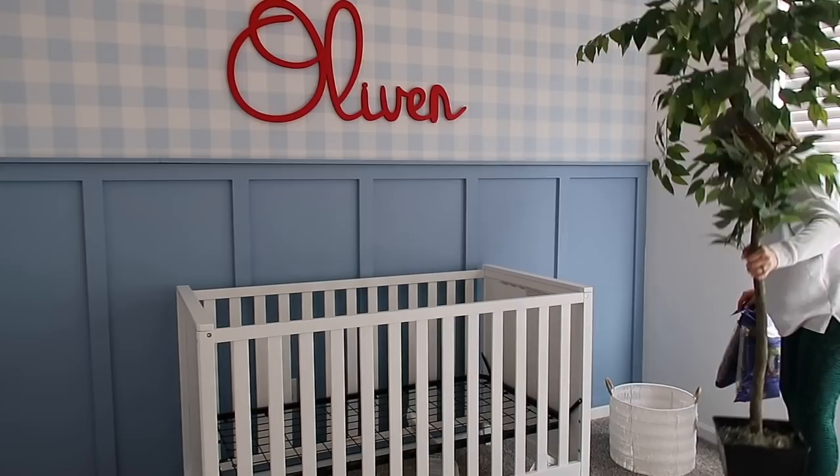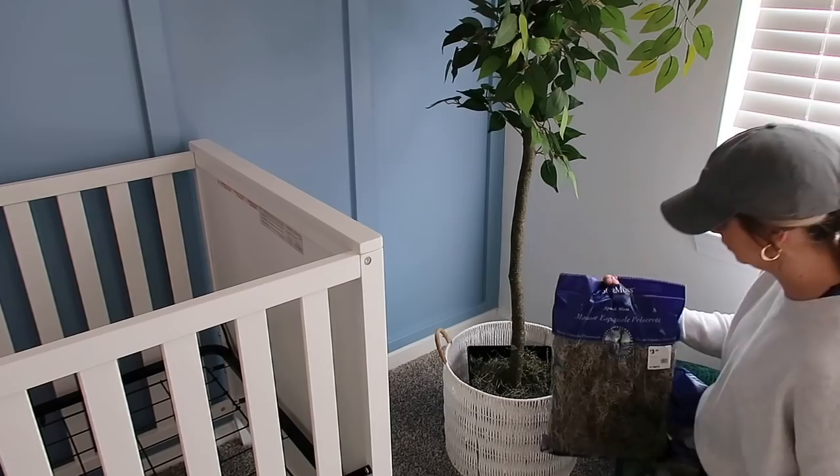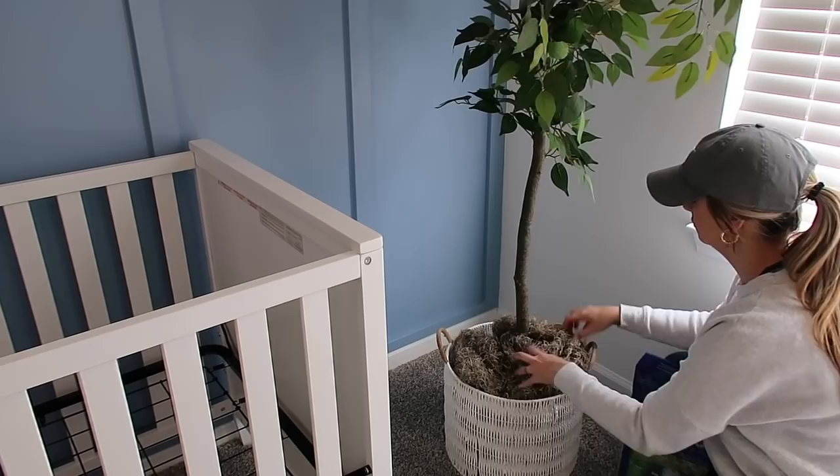Marie also uploaded a portion of her nursery makeover today, so make sure to head over to her channel and check that out when you're done here. She makes really fun and relatable mom life content. Now I'm just adding a cute faux green plant from At Home to a little white basket that I also found at At Home, to add a pop of natural over here in this corner.